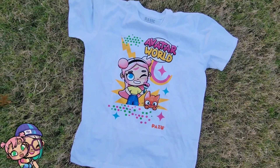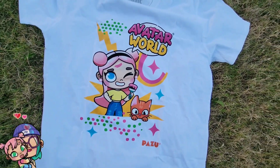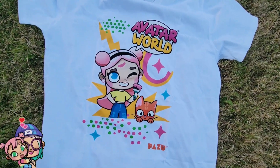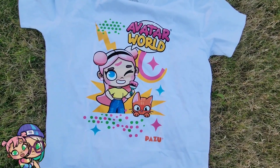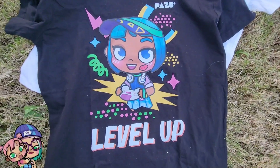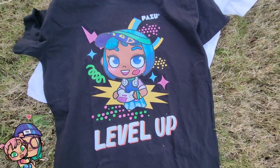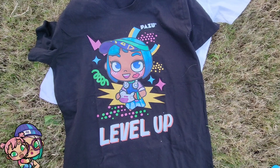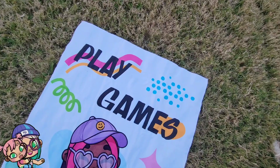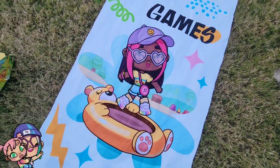You can see how adorable it is — so cute! The main logo and some colorful stars and dots. I love it, I cannot wait to wear this, it is super cute. Okay, now we have the 'Level Up' t-shirt and this one I think is my favorite because, you know, I'm a gamer girl and we're leveling up. I love it!